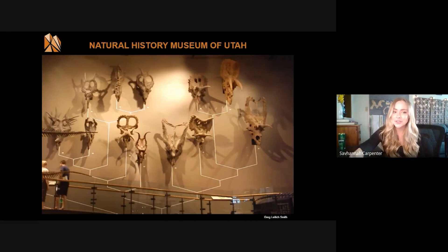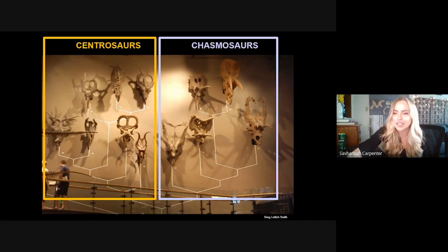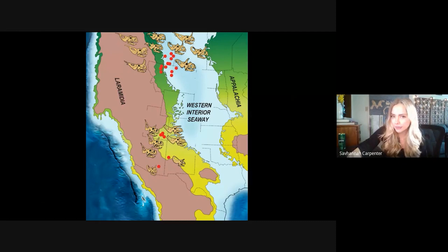Utah is such an exceptional depositional environment that the Natural History Museum of Utah is home to the largest collection of horned dinosaurs in the entire world. If you haven't had a chance to go see it, I would definitely recommend it — it's quite a sight. We have our stars of today's talk, the centrosaurs, hanging out on the left, and our chasmosaur friends on the right, rounding out the rest of the ceratopsian family tree.